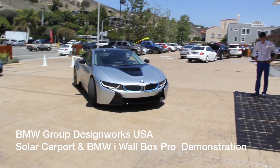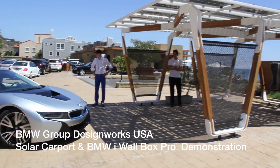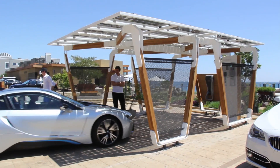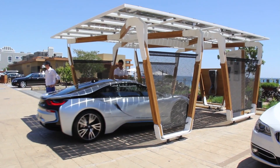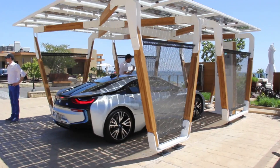Here's the i8 going to the BMW DesignWorks 360 charging station. We're doing about half the day and now we're here to top up on some electricity.